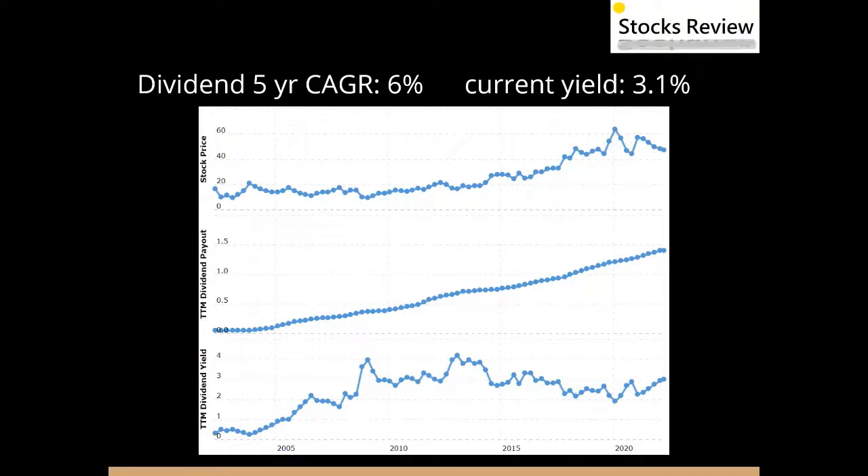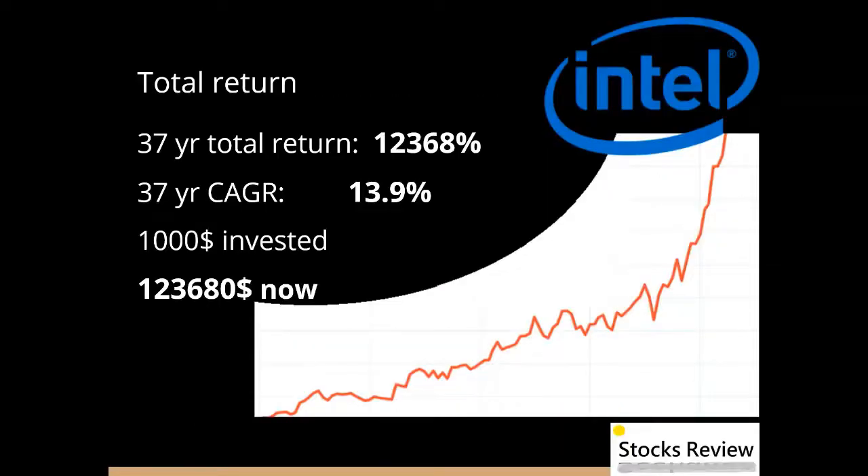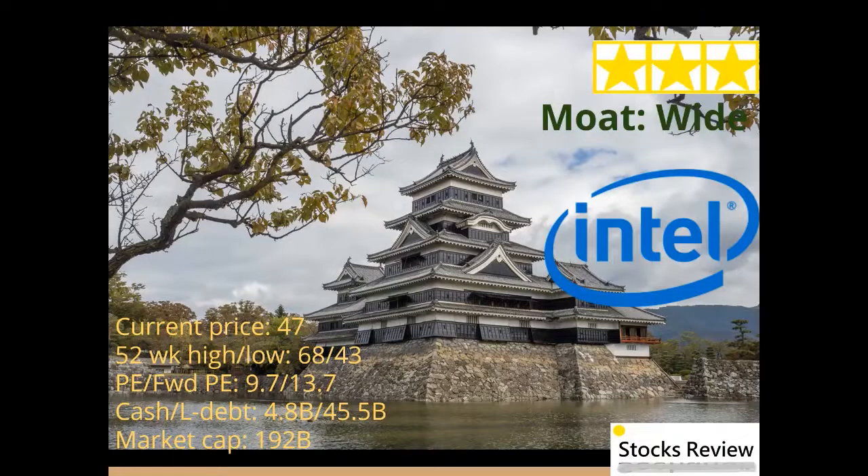Intel has a 37-year total return of 12,368% with a 37-year compound annual growth rate of 13.9%. If you had $1,000 invested 37 years ago, you would have $123,680 now.